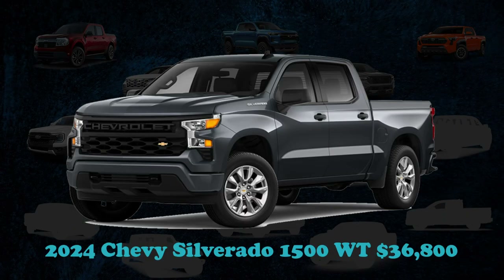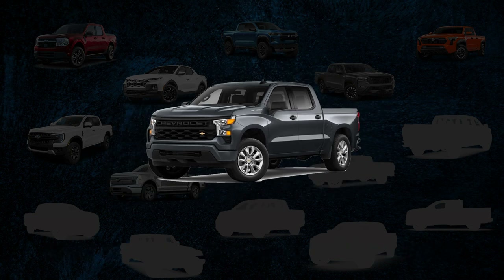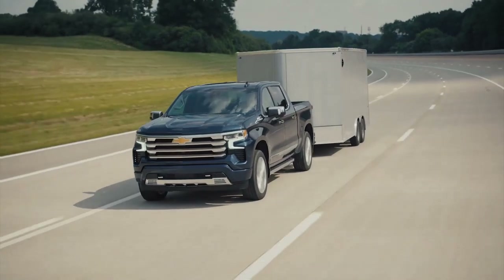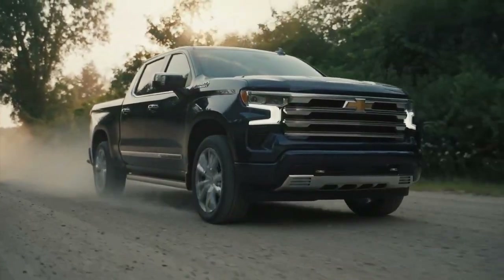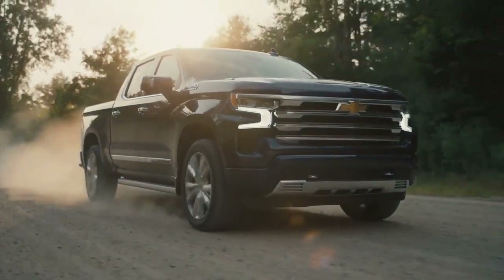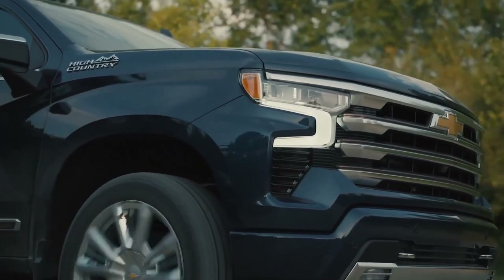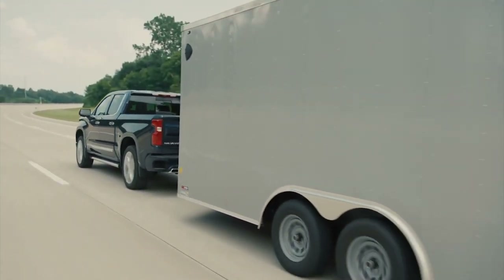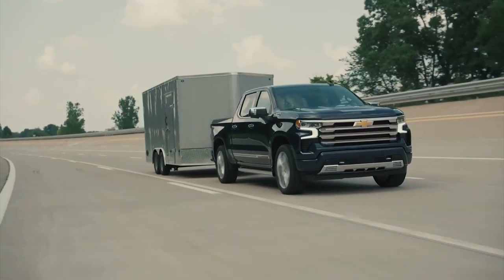The Silverado 1500, Chevrolet's stalwart pickup, embodies a legacy of robustness deeply ingrained in its lineage. These full-sized trucks have a storied history of service on farmlands, construction sites, and towing boats to waterside retreats. With a starting cost of $36,800, the essential model features a turbocharged four-cylinder engine, while offering a choice of two V8 engines or a Duramax diesel variant for those seeking enhanced towing capabilities.